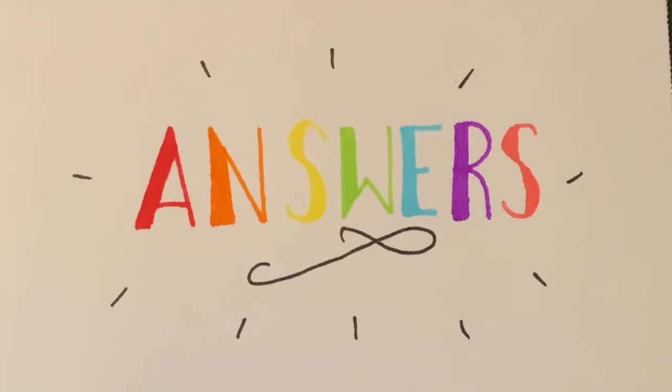That was our last question, so let's get on with some answers. Question one: Snozzcumbers and Frobscottle appear in which famous children's book? The answer is of course the BFG — The Big Friendly Giant by Roald Dahl. Question number two: the word 'chortle' is a made-up word first mentioned in The Jabberwocky, which first appeared in which classic children's book? The answer is Alice's Adventures in Wonderland, or Alice in Wonderland. Question number three: Truffula trees are used to make Thneeds in The Lorax.